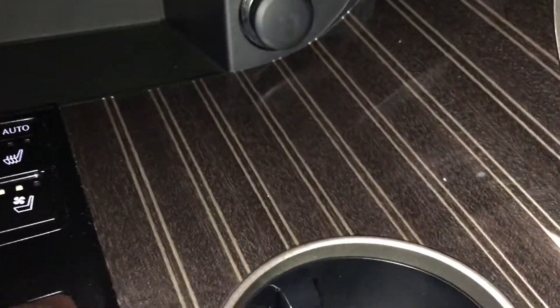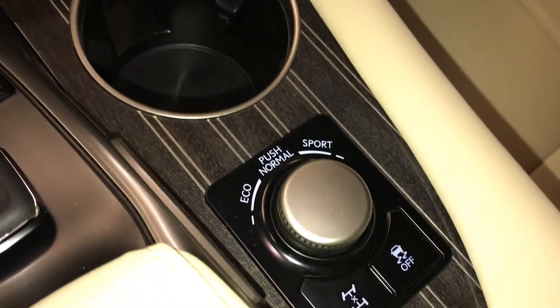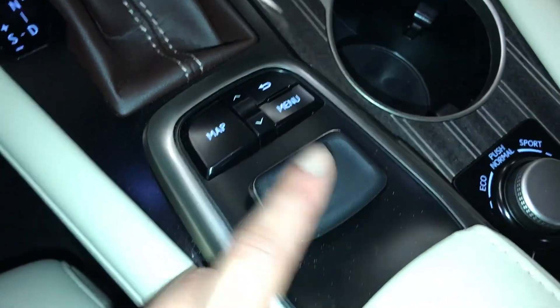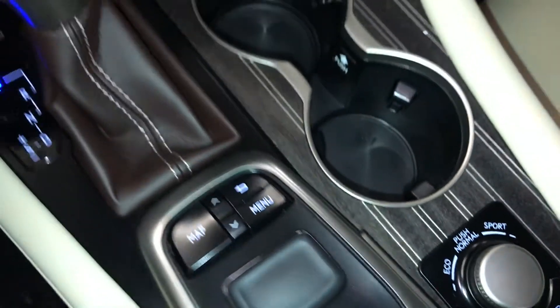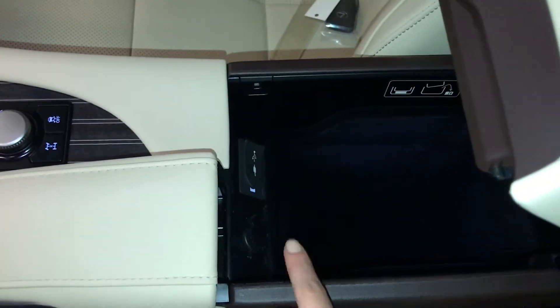Power outlets, and there's that beautiful wood trim. Drive modes: eco, normal, and sport. Traction control. This is the controller for your display screen — pushing down in the center enters a selection, and scroll on both sides, with your shortcut buttons above. Under your armrest: audio inputs and power outlets.